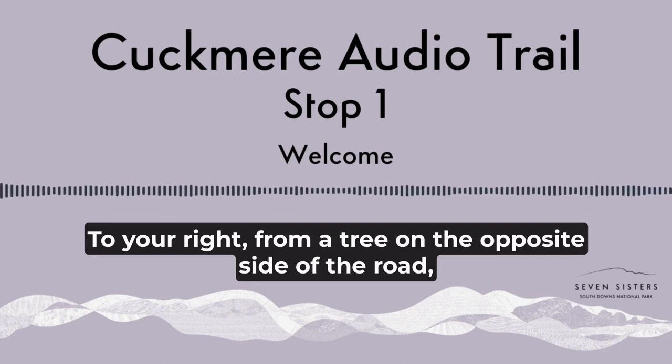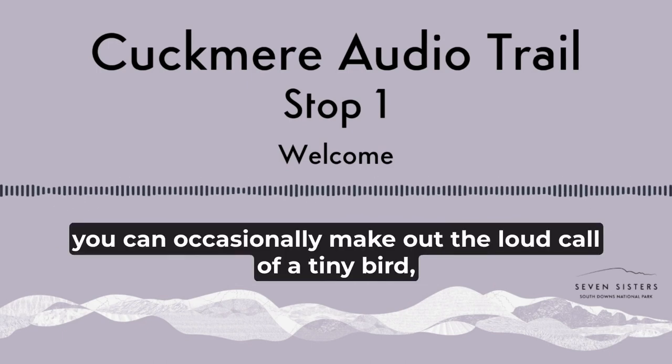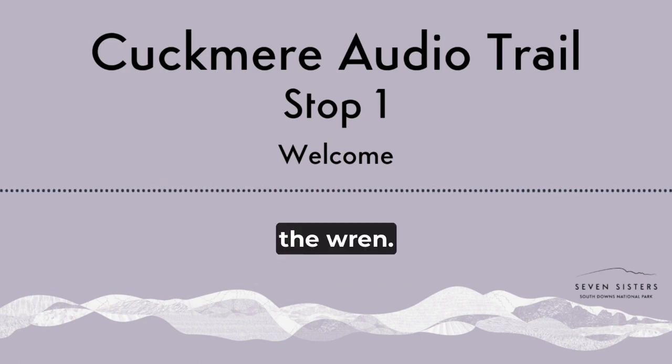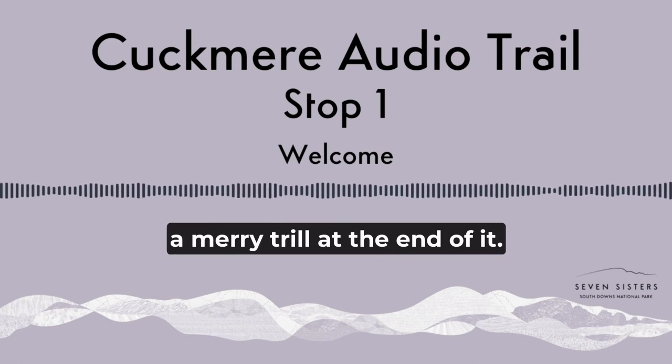To your right, from a tree on the opposite side of the road, you can occasionally make out the loud call of a tiny bird — the wren. Its call is easily distinguished by a merry trill at the end of it.